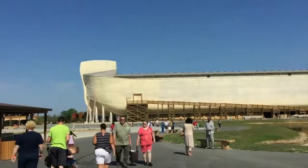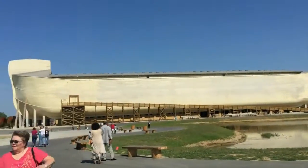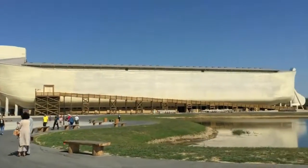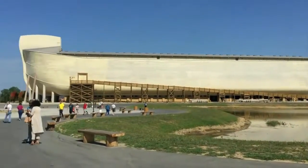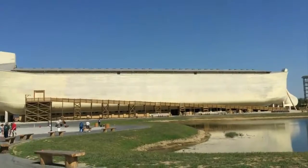Hello everyone, welcome to the nation, and today we are going to a thing called the Ark Encounter. It's going to be pretty cool. It's supposed to be based off Noah's Ark from the Bible, and it's supposed to be really massive. Actually, I'm standing in front of it. There's the Ark. It's seven stories high, 500 and some feet long. It's actually really massive, and we're going to be going on that.